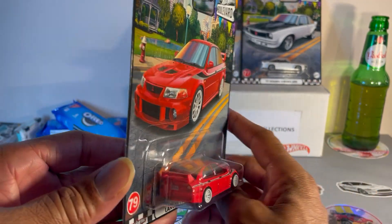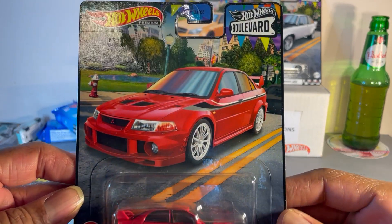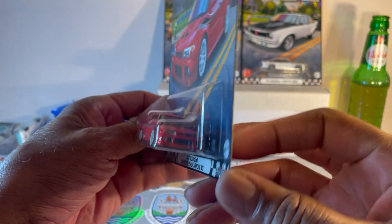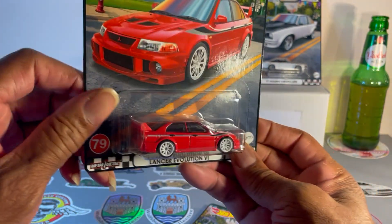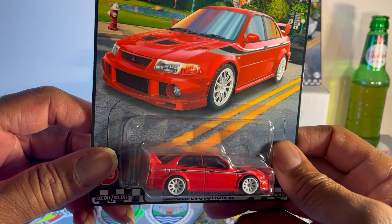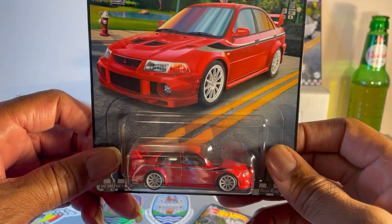This is the hardest one to find out of the entire set — scalper's delight. It's a beautiful piece, don't get me wrong. Love everything about this. Maybe they could do tinted dark windows so we can see the interior, but it is absolutely beautiful.